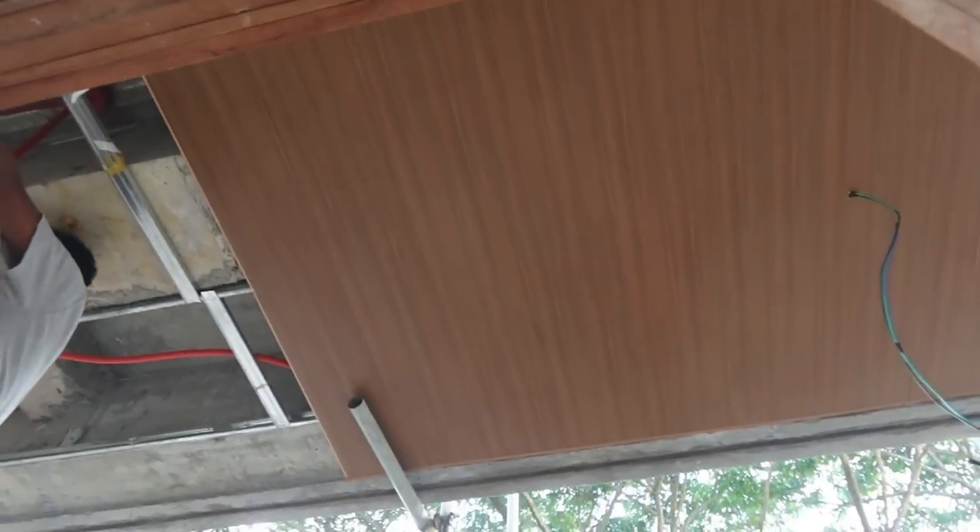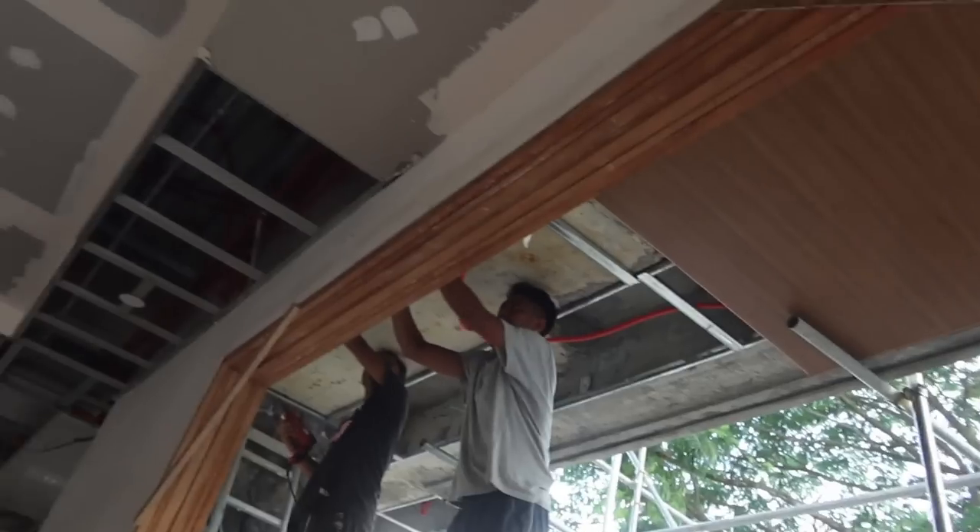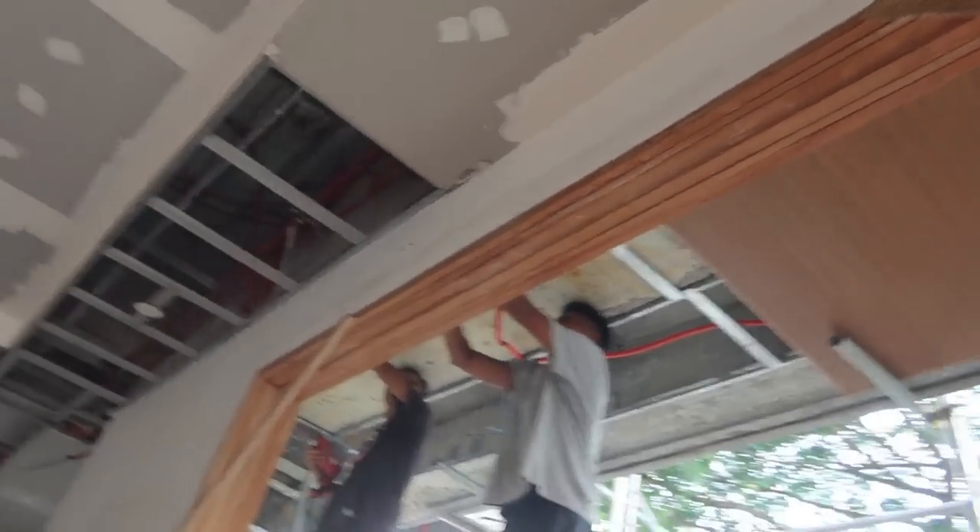They are making good progress on this bottom panel job — they've made it over the front door now. Yay!